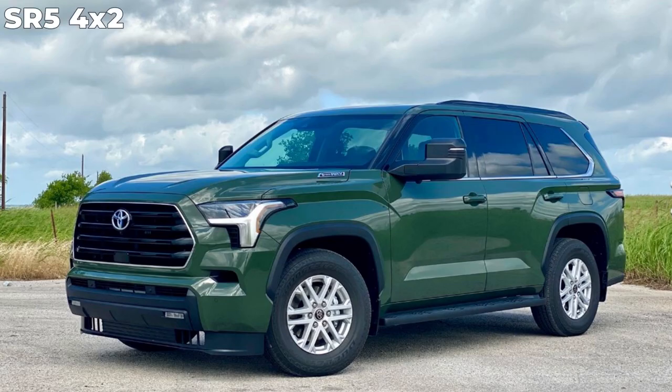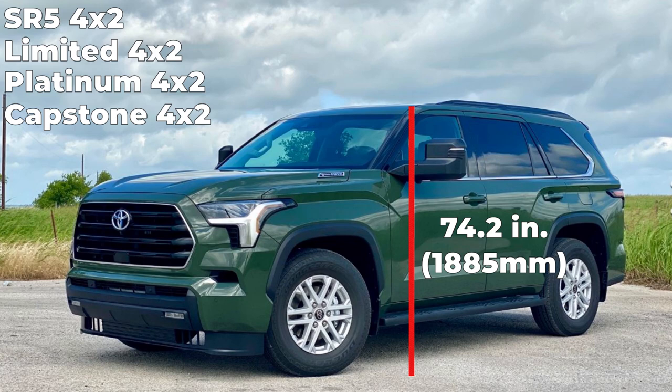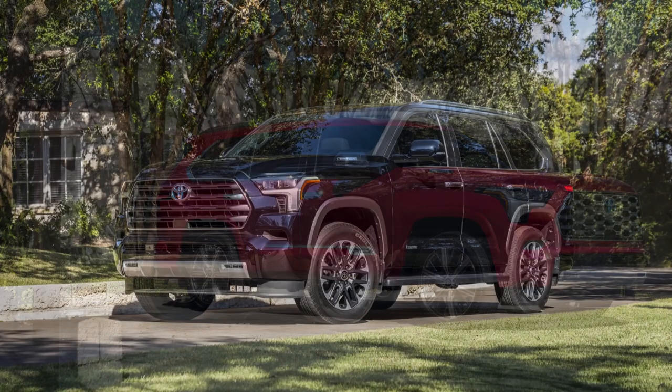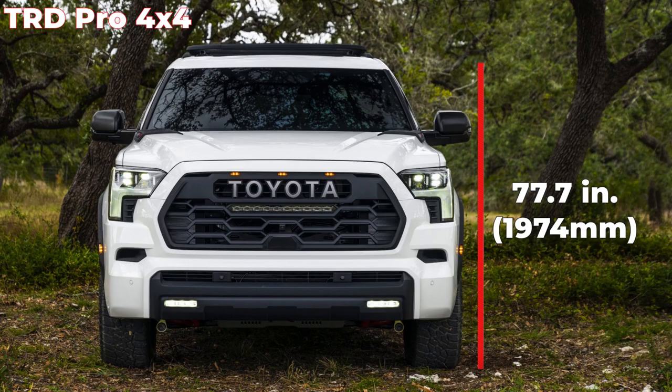The SR5 4x2, Limited 4x2, Platinum 4x2, and Capstone 4x2 have a height of 74.2 inches. The SR5 4x4, Platinum 4x4, and Capstone 4x4 have a height of 74.5 inches. The Limited 4x4 has a height of 74.6 inches and the TRD Pro has a height of 77.7 inches.